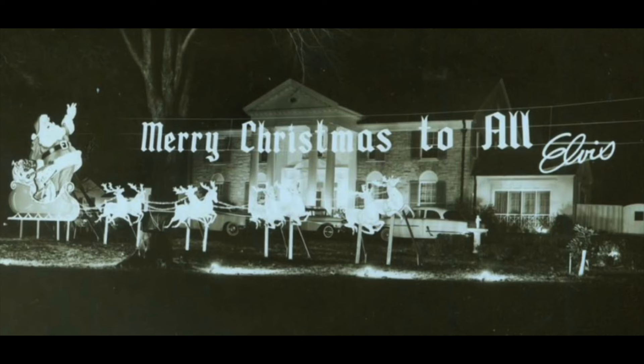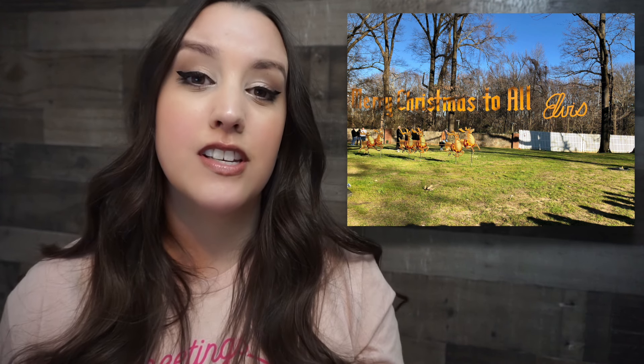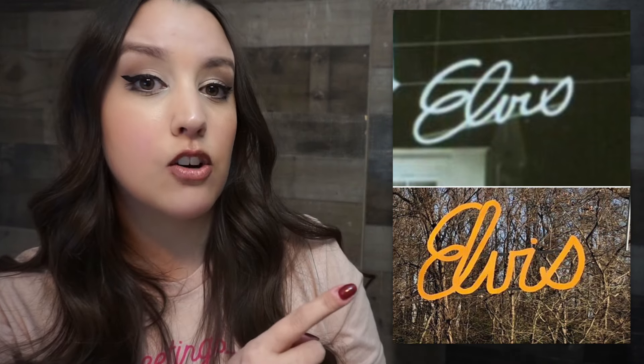On December 12, 1957, Elvis spent $300 on lawn art. He bought a larger-than-life Santa in a sleigh with all the reindeer, and a huge sign that reads 'Merry Christmas to all' with Elvis's signature on the end. Graceland.com says they still display this sign, and they do, but it's not all original — these easily get weathered over time. Here is a side-by-side of the original Elvis signature and the one on display today. It is still Elvis's signature, but it is definitely a different version.